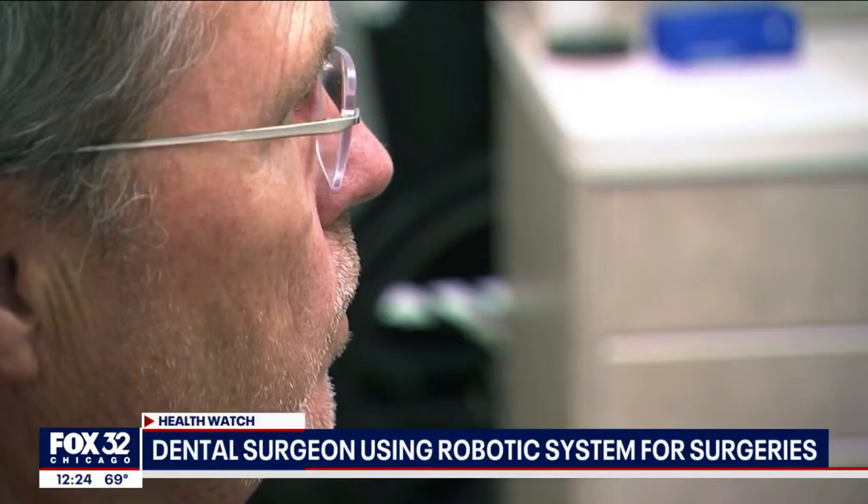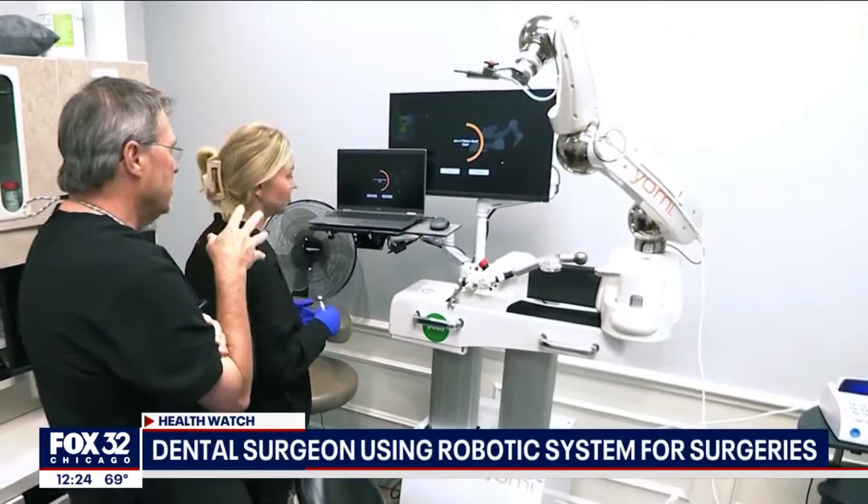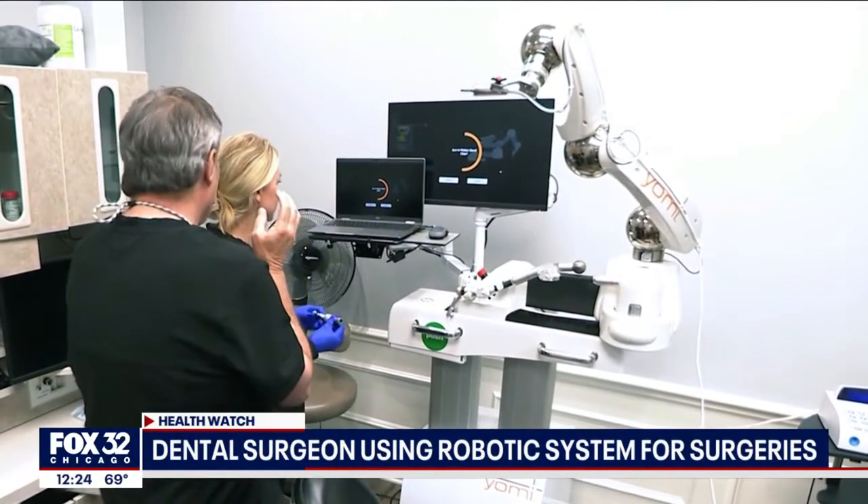When I lost that permanent molar, it was pretty devastating. But once Arnold had healed, he came back to see Dr. Chuck Pitts for implant surgery, and that's when he saw the Yomi Dental Robot. And I thought, wow, this is what the future of dentistry looks like.